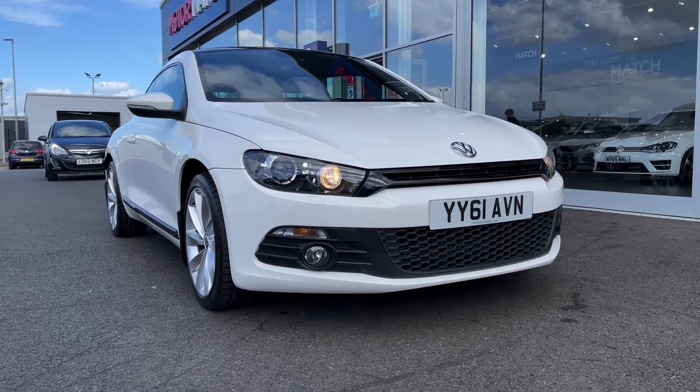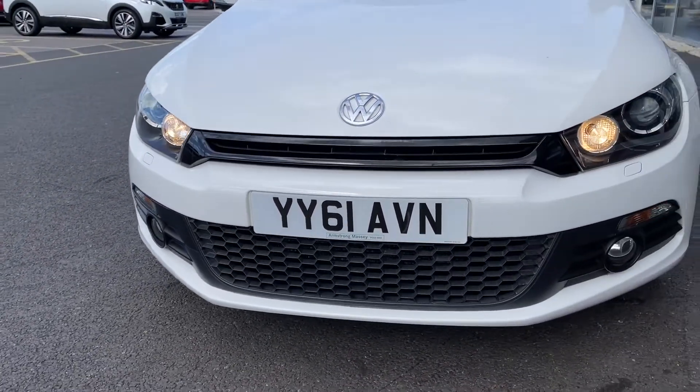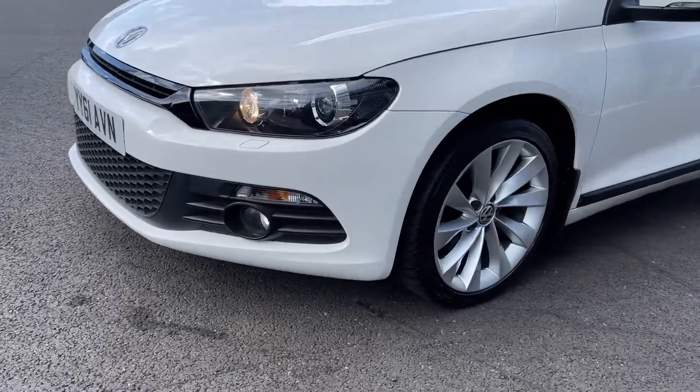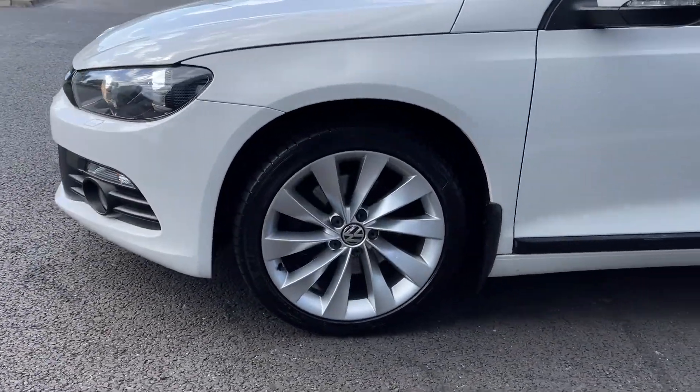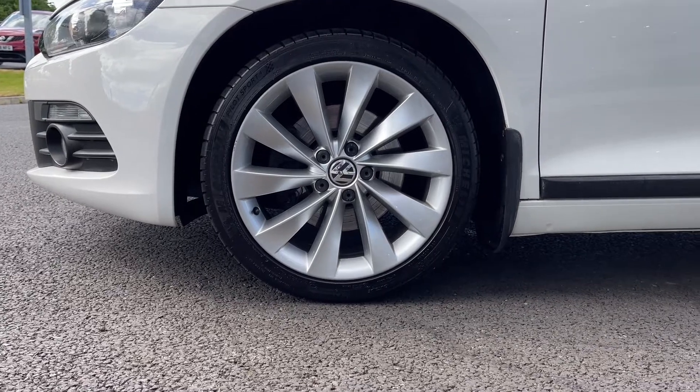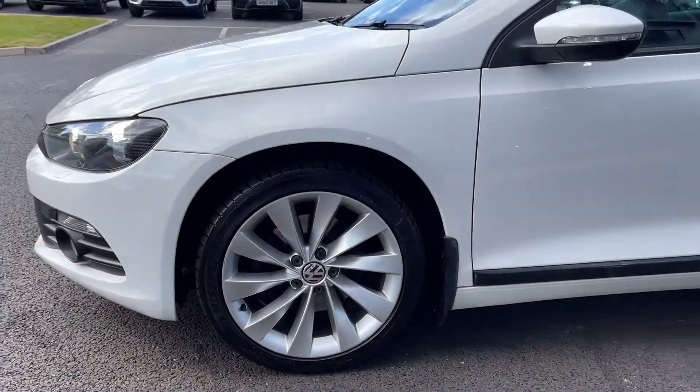We'll start off with the 360 tour around the vehicle. You've got your automatic headlights at the front providing you with excellent visibility especially when it's needed. Heading around to the side of the car you've got those 18 inch multi-spoke alloys all in great condition and those are looking superb against your candy white gloss paintwork.